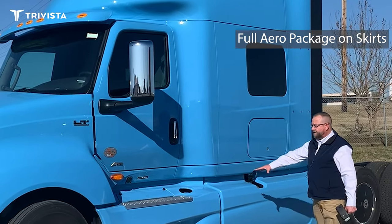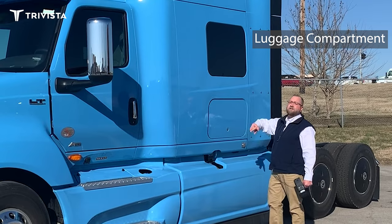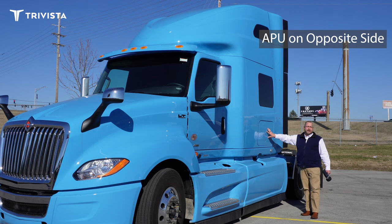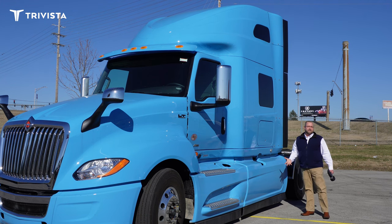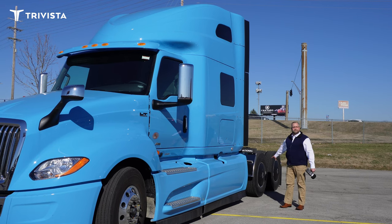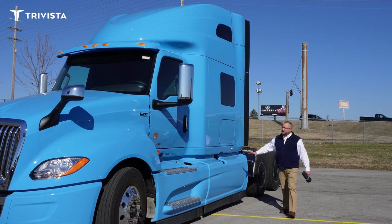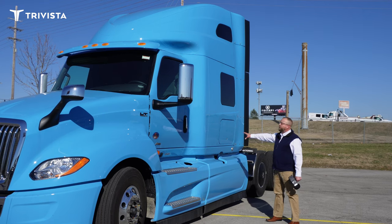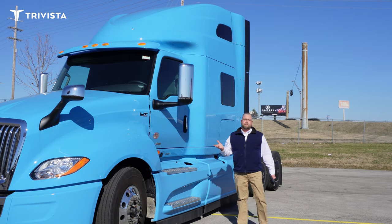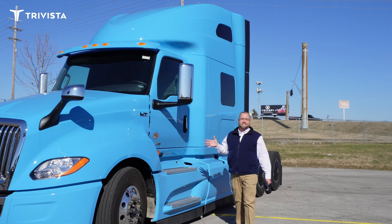We've got a full aero package on the skirts, a luggage compartment, and on the other side is your APU — a Max Power battery-powered APU for heat and air conditioning. We also have the flow-below wheel closeouts which is going to maximize fuel economy. This is a 73-inch sky rise double bunk sleeper, great for teams or if you just want extra storage room on the top bunk — this is truly a team truck.